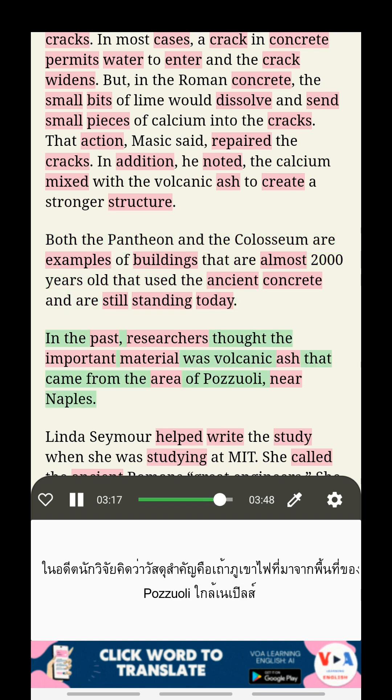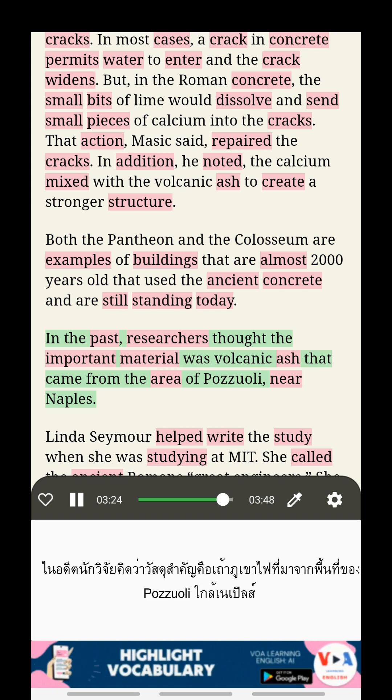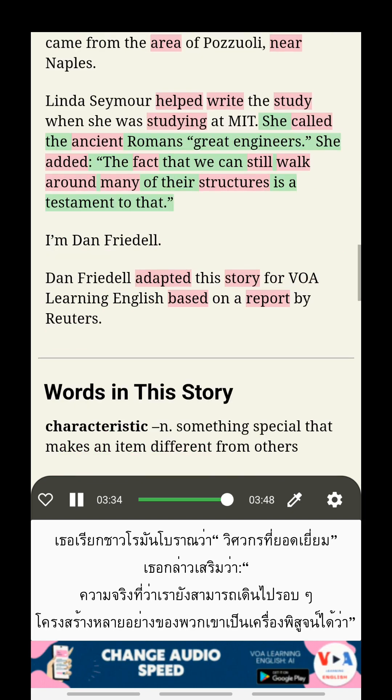In the past, researchers thought the important material was volcanic ash that came from the area of Pozzuoli near Naples. Linda Seymour helped write the study when she was studying at MIT. She called the ancient Romans great engineers, adding that the fact that we can still walk around many of their structures is a testament to that.